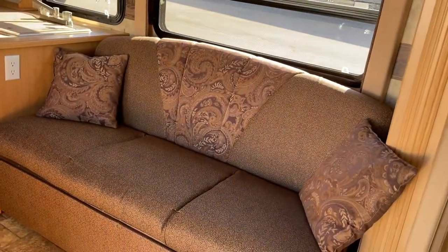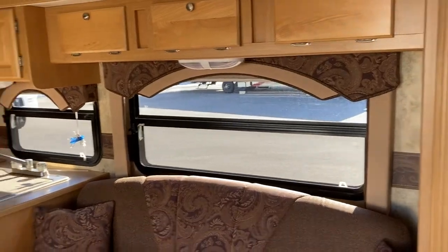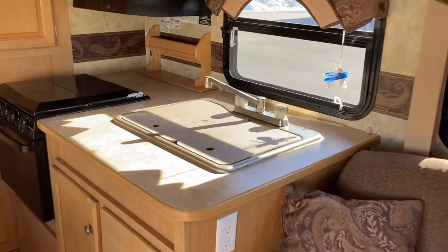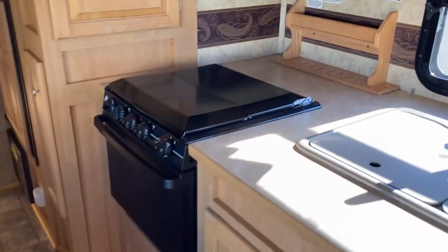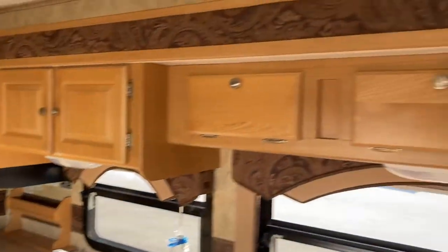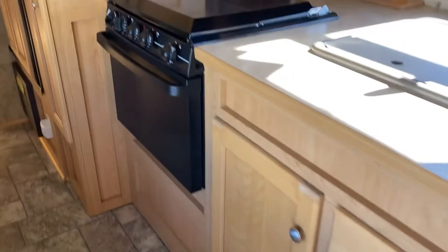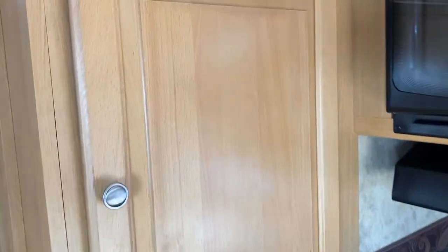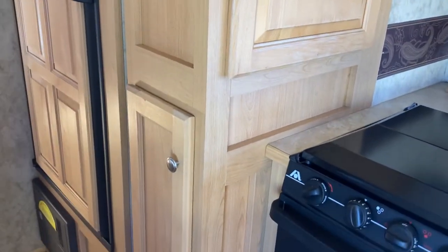Right away on the big slide you've got a drop-down couch, so a little extra sleeping space there, with a nice big window above. Kitchen with a double sink, counter space around it with a knife rack in the back and a little spice rack above. Three-burner propane cooktop with an oven underneath and a microwave above. Great storage space above on the slide as well, with room to stick a few things up there, plus good space underneath with drawers and cupboards, and this beautiful pantry space on the slide for extra storage for your goods while you're away camping.